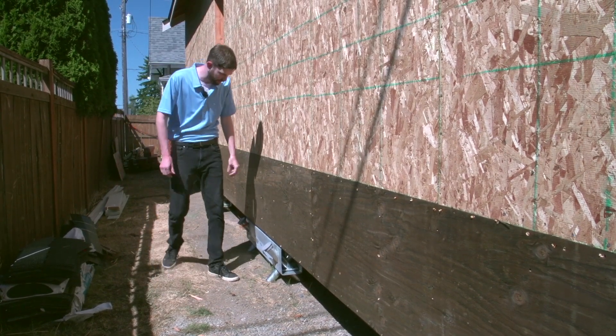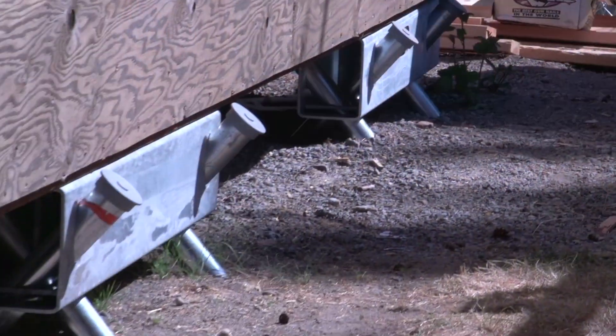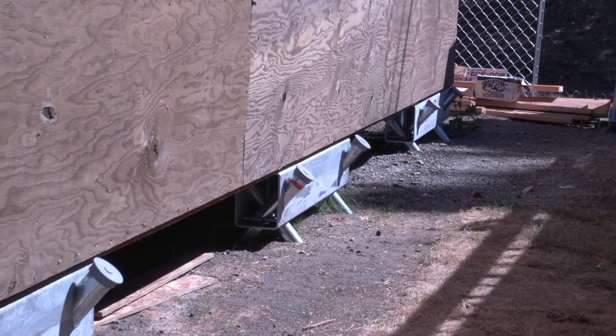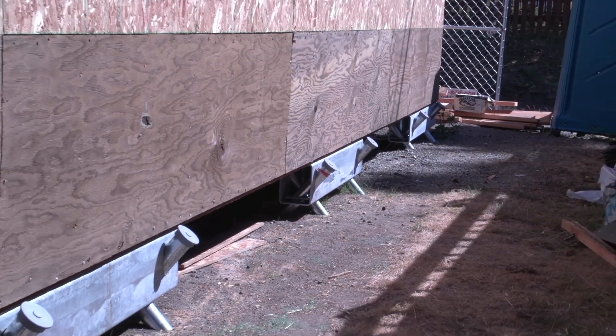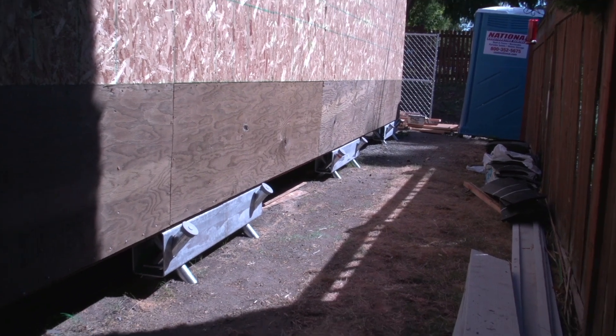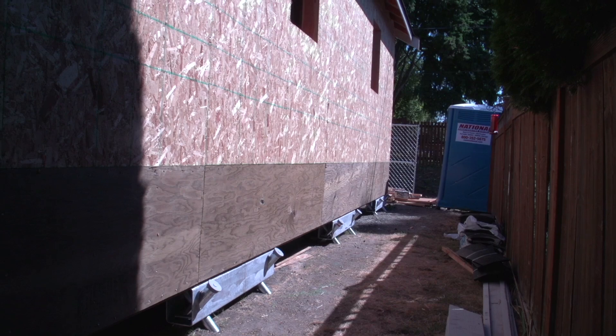Today I want to talk about our ground frame foundation and the advantages of going with this versus a traditional slab. It's low impact, environmentally friendly, and very easy to work with if you're a contractor. It's also great in tight spaces just like this one, which is no more than 30 feet across.